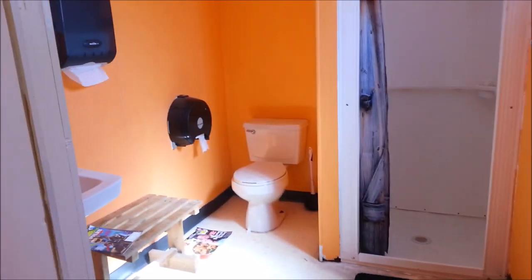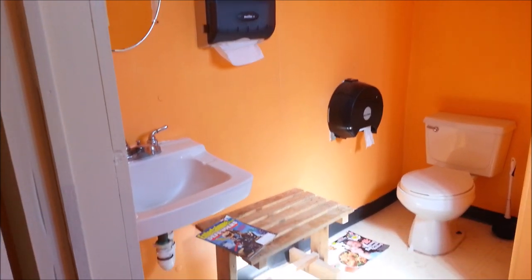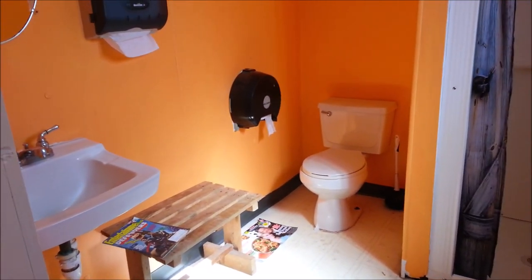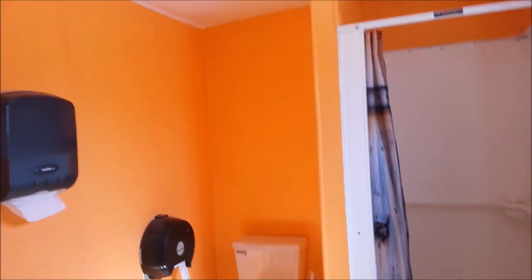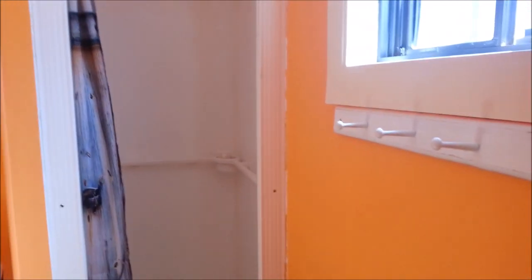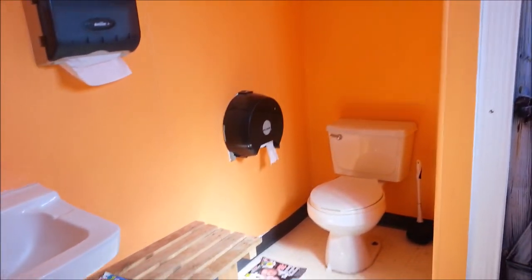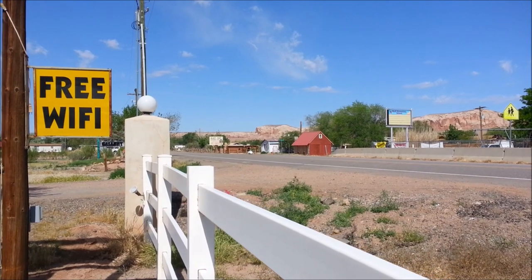Let's just pick one here. Each bathroom comes with a magazine. Nothing fancy, of course, but they're pretty clean. Not bad.